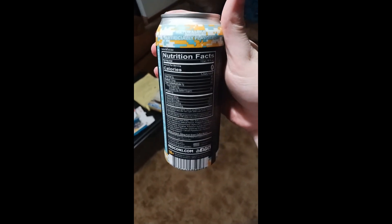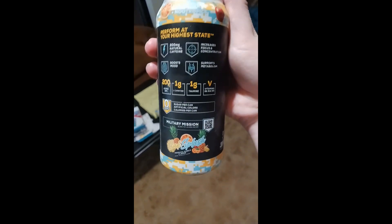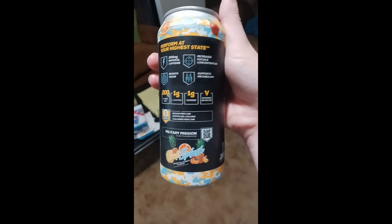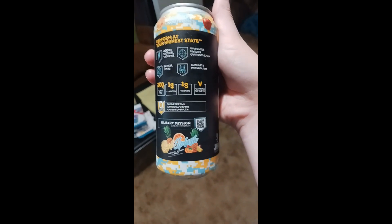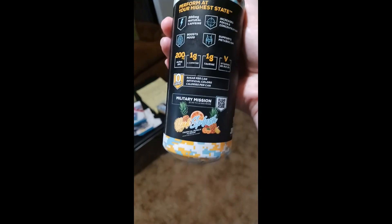Cool thing about this is every can of their drinks supports the military. You got naturally and artificially flavored — here's the nutrition facts on the back. Perform at your highest state: 200mg of natural caffeine increases focus and concentration, boosts mood, supports metabolism. 200mg of alpha-GPC, 1g of L-carnitine, 1g of taurine, and vitamins B6, B12, and B5. Zero sugar per can, no artificial flavors, zero calories per can.